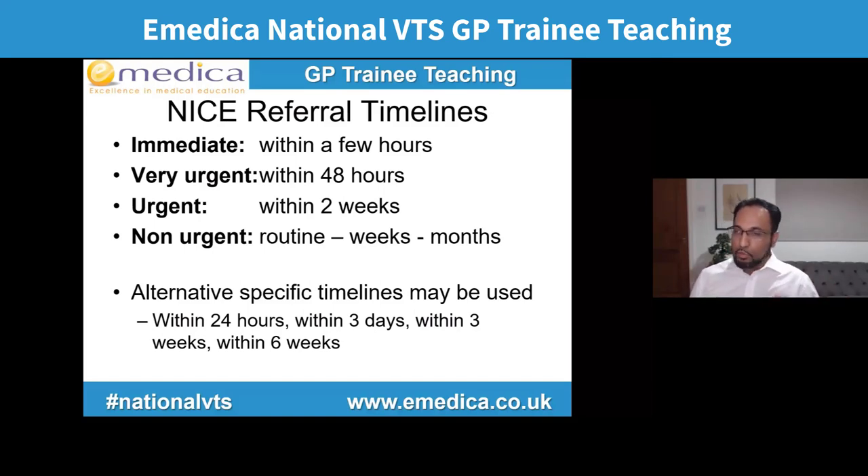NICE guidelines use four words that mean very specific things in terms of referral timelines. 'Immediate' means admission, same day, within a few hours — seen in hospital. 'Very urgent' means within 48 hours. 'Urgent' means within two weeks. 'Non-urgent' means routine — several weeks to several months. Then there are specific timelines for specific guidelines: TIA symptoms three days ago — seen within 24 hours; TIA eight days ago — within one week. New onset rheumatoid affecting small joints — within three working days. Early onset Parkinson's — within six weeks.